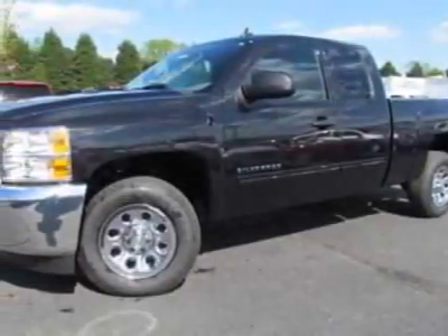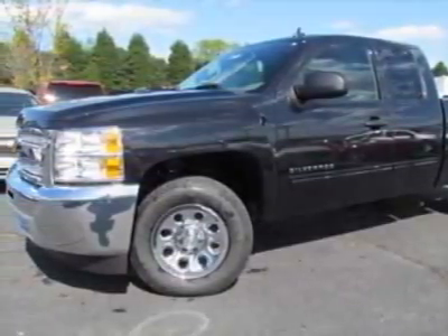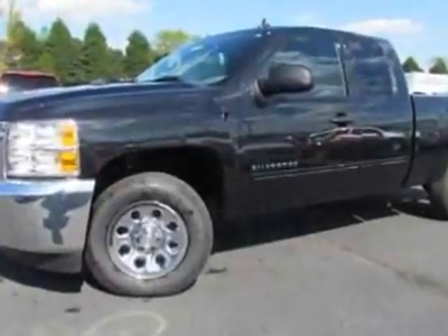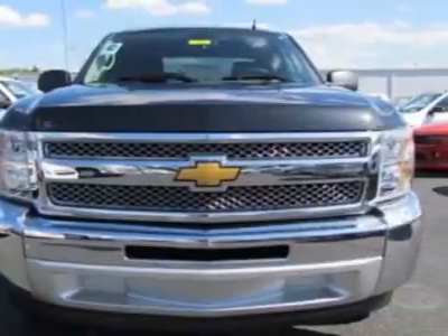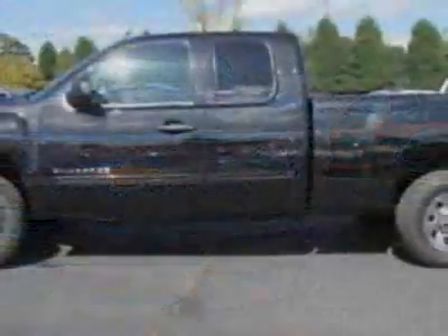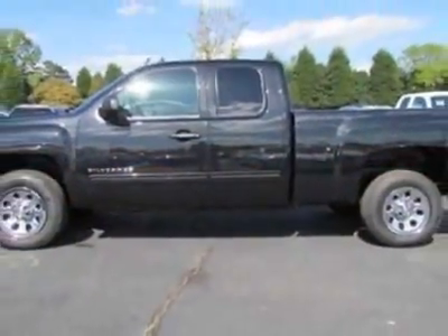Come take a look at this new 2012 Chevrolet Silverado 1500. For your protection, this vehicle has a full factory warranty. This vehicle gets an estimated 14 miles per gallon in the city and an estimated 19 on the highway.